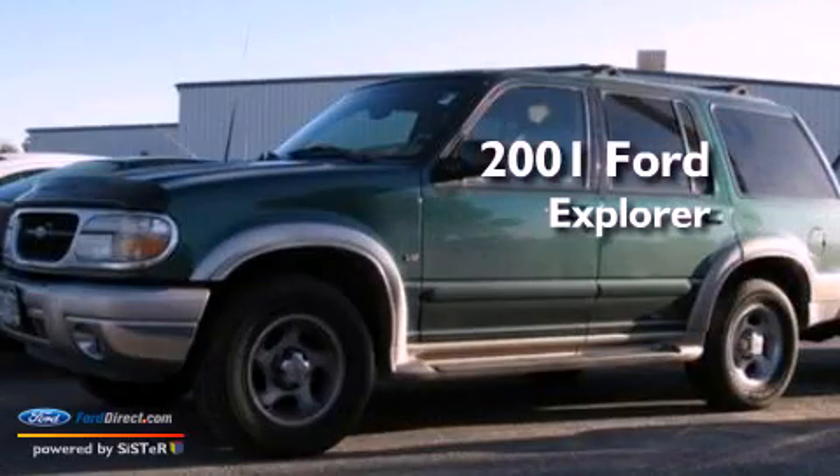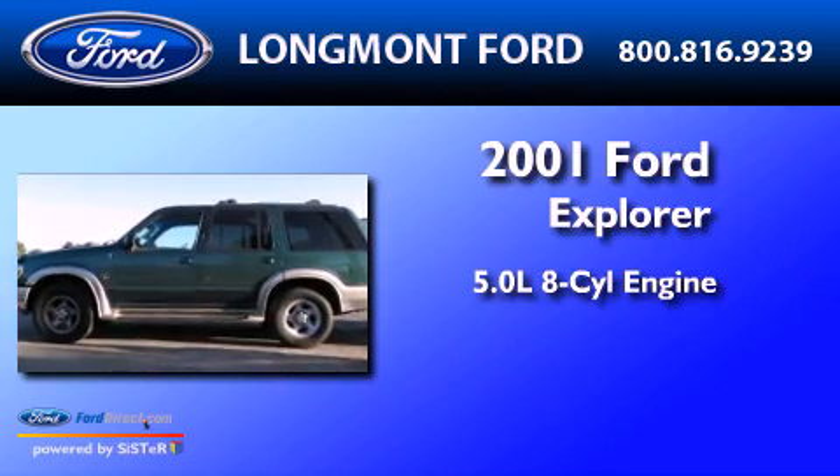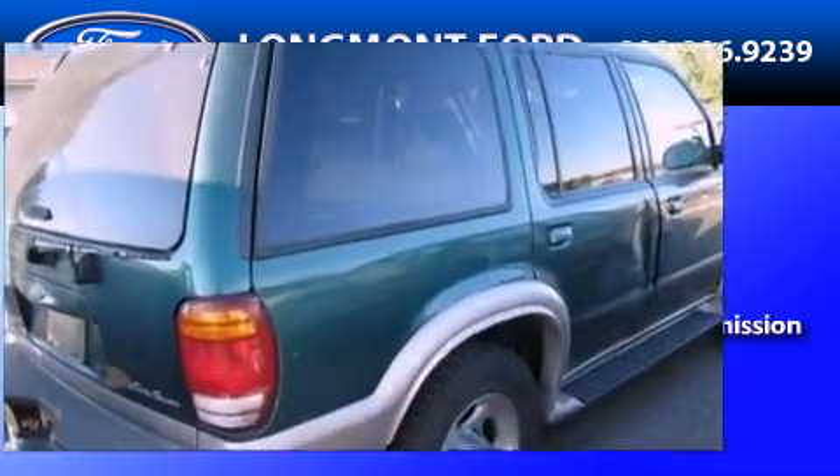This is a 2001 Ford Explorer. It features a 5.0-liter, eight-cylinder engine, a four-speed automatic transmission, and all-wheel drive.